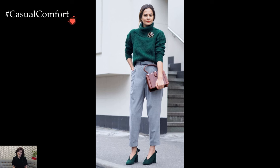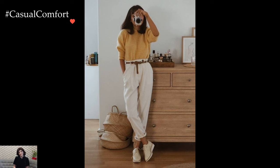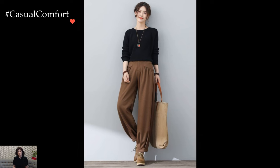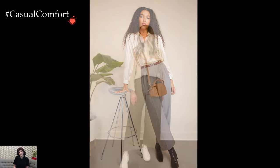Footwear selection is another element that contributes to the overall aesthetic of a baggy pants ensemble. Sneakers, whether chunky or minimalist, complement the relaxed vibe, while ankle boots or heels add a touch of sophistication. The juxtaposition of casual and elevated elements within a baggy pants outfit allows for a seamless transition between different styles.